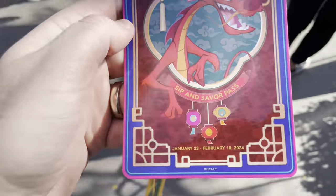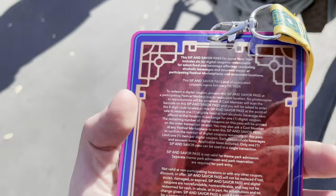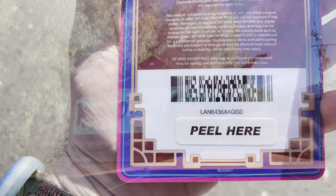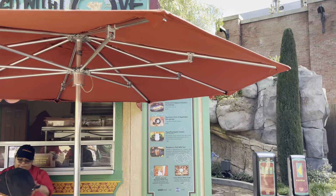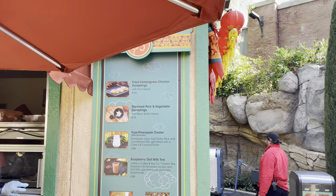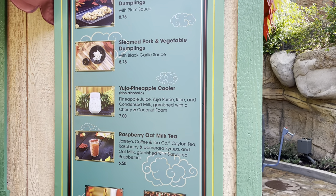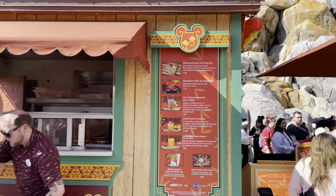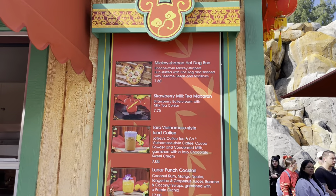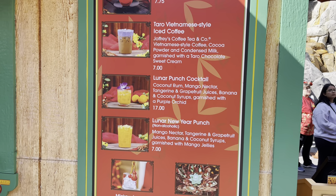One of the cool things that they've done with the pass is there's a barcode on it. Starting off, we have Wrapped with Love over here — they have the dumplings as well as a few drink options. On to Bamboo Blessings.